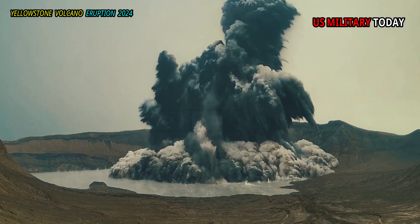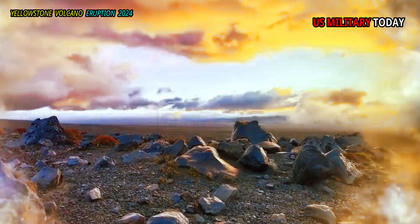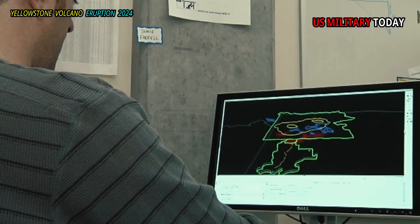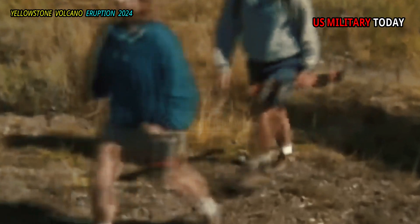Hydrothermal fluids circulate throughout the caldera and especially along the ring faults. In some places, this results in large ore deposits — mercury and uranium are mined in some areas of the caldera. The consequences of mercury mining require significant environmental remediation efforts.